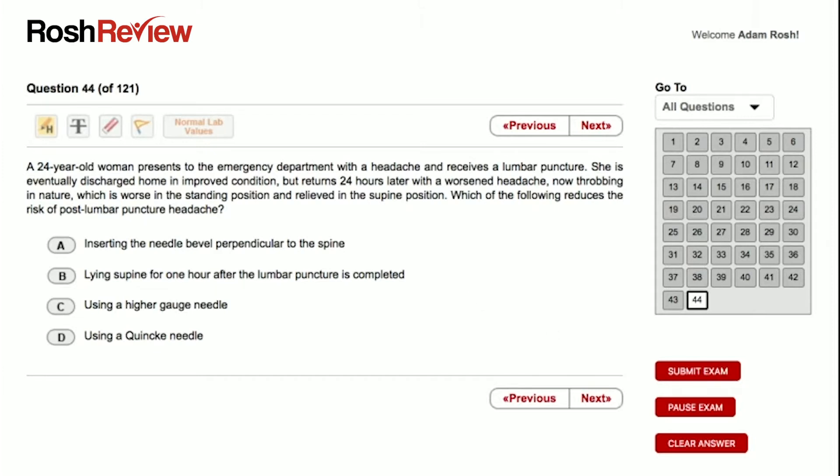Let's look at the answer choices. A: inserting the needle bevel perpendicular to the spine. B: lying supine for one hour after the lumbar puncture is completed. C: using a higher gauge needle. Or D: using a Quincke needle.